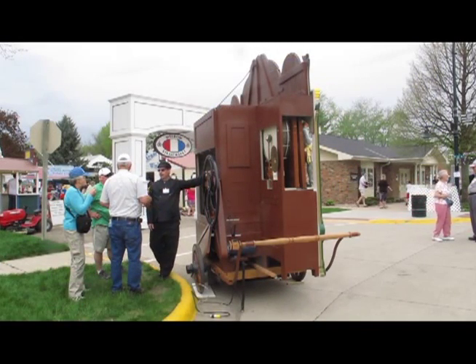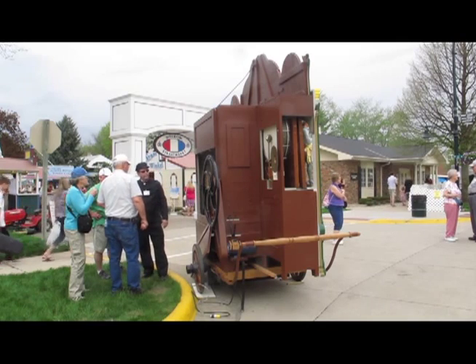They sent the truck over and brought it back in 1950, and we've had it ever since. It's a calliope organ — it's a street organ.